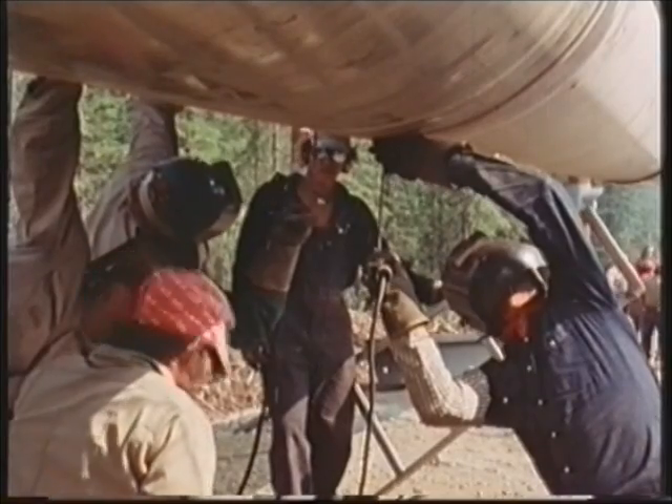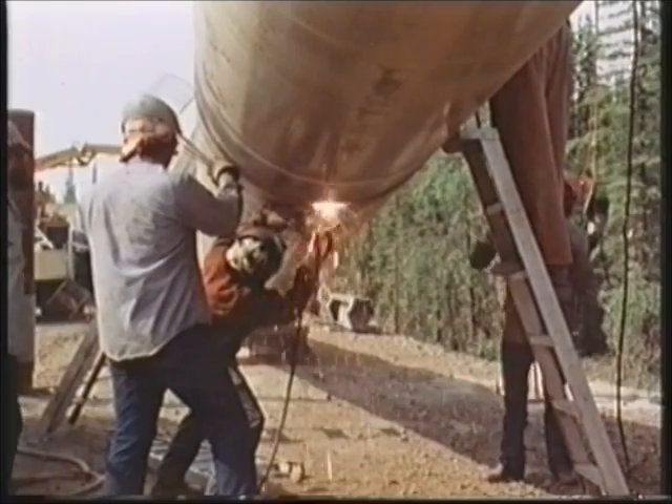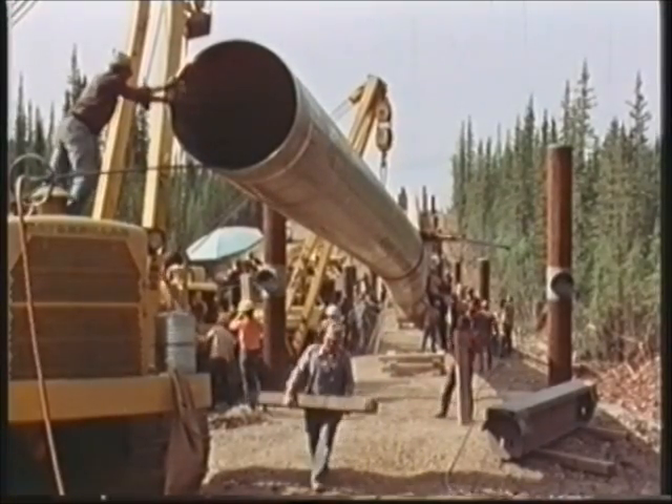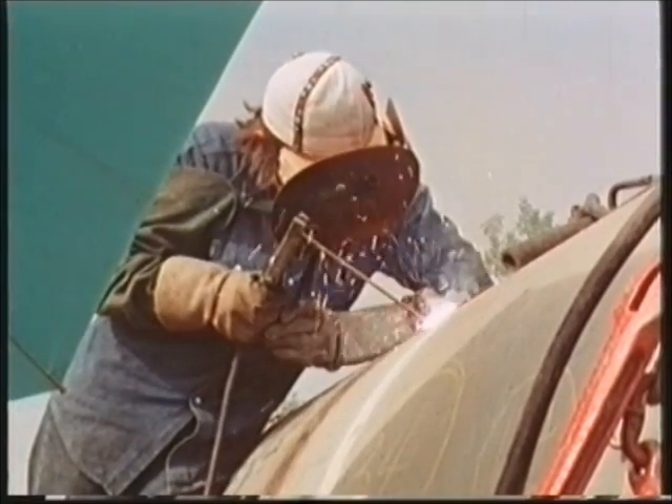The figures are enormous. Cost: two and a half thousand million pounds. Length: 800 miles. Capacity: two million barrels of oil a day. Construction time: only three years.